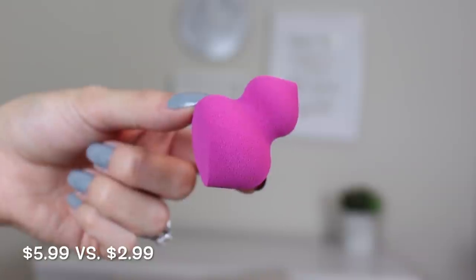Next I picked up a Real Techniques sponge. I already own this one but I like repurchasing sponges and throwing away old ones. This retails for $5.99 and I got it for $2.99. It has a bit of a different shape meant for contouring and highlighting, but I just use it as a regular foundation sponge. It applies foundation beautifully and for $2.99 I couldn't pass it up. I'm keeping an eye out for their orange sponge and mini eraser sponges too.